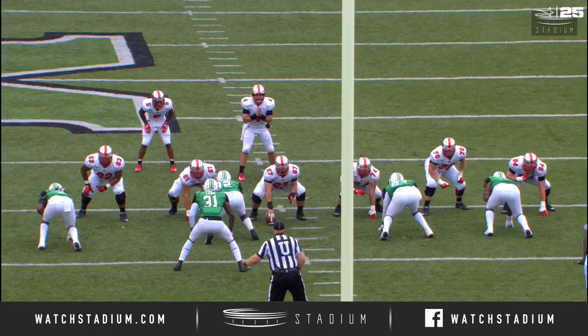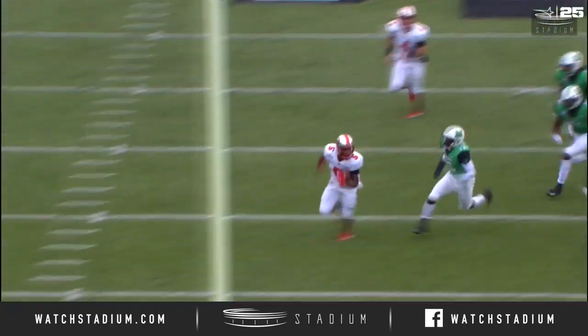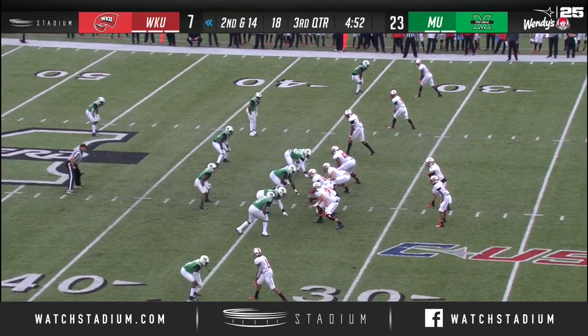That bubble screen gets over the edge. Gage Walker is the man for that — the vision to cut back across the defense. When you have defenders turning their backs in the middle of the field, get him down.